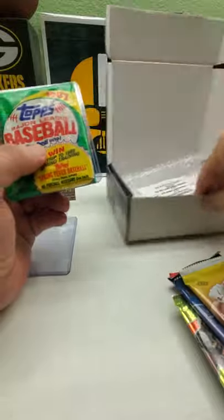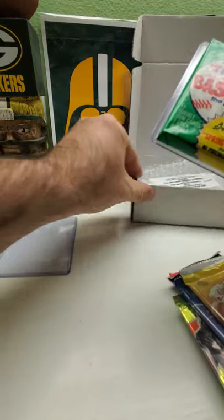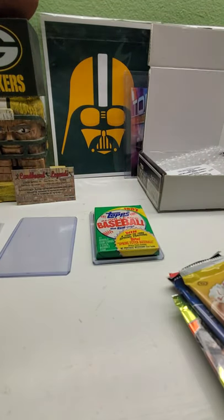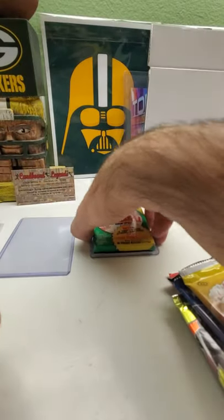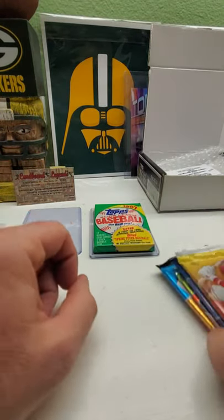Nothing else in here. Our last pack is the '87 and our special team that I picked was of course the White Sox, so I got my White Sox team hit on the bottom of that one.